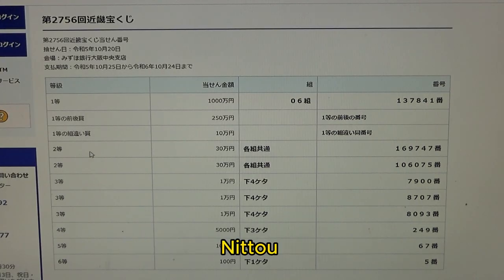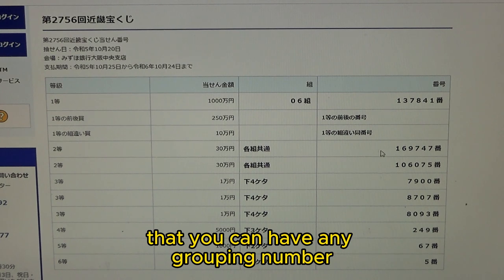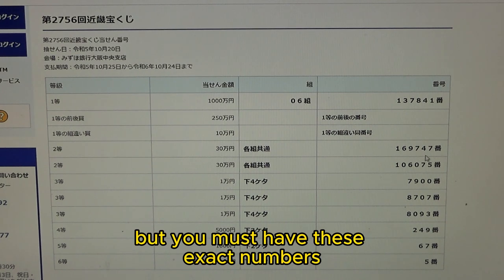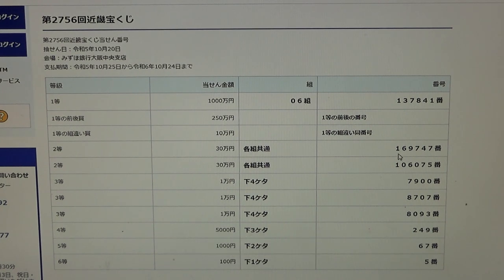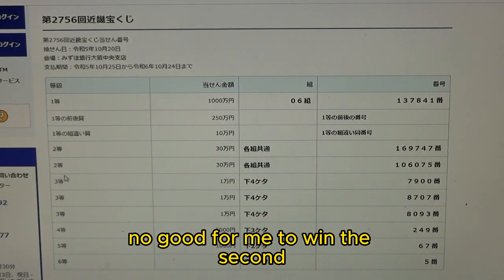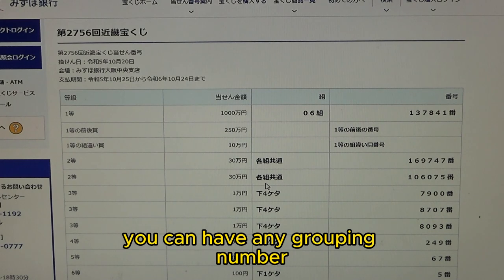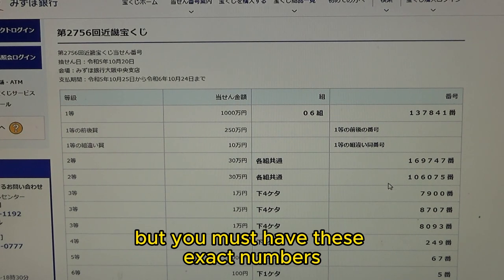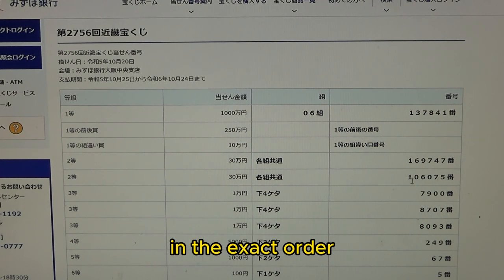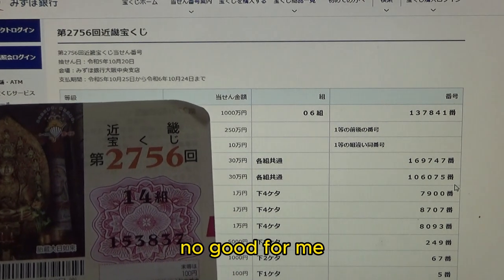To win the first second prize — Nihito Sanjuman-en — this means you can have any grouping number, but you must have these exact numbers in the exact order: 106075. No good for me. To win the second second prize — Sanjuman-en — this also means you can have any grouping number, but you must have these exact numbers in the exact order: 106075. No good for me.